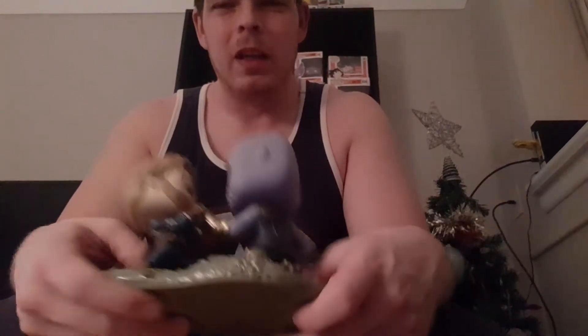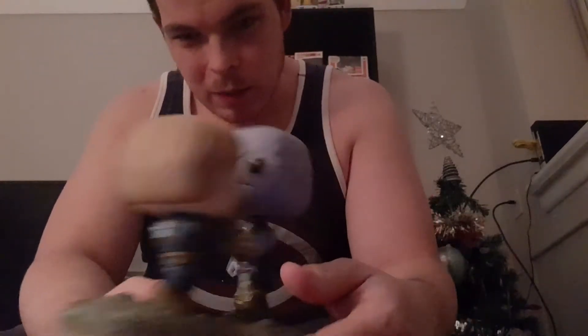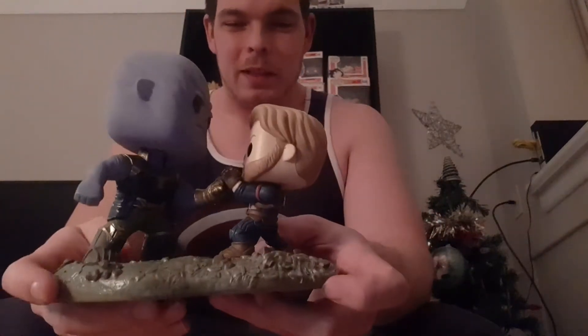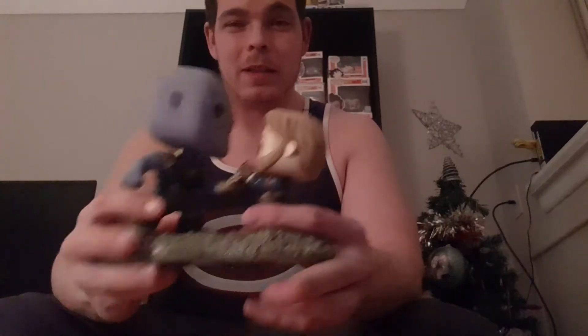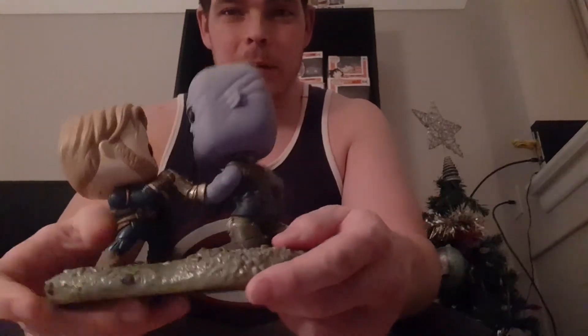I was actually really happy to get this, as I really like this movie moment. When I saw it in the trailer, that was the standout scene for me — that's what stood out the most. So when I saw this pop I was like, I gotta get this. I'm happy my fiancée loves me a lot and got me this. If you happen to see it at a Hot Topic and you're a Captain America fan, this is a definite must.